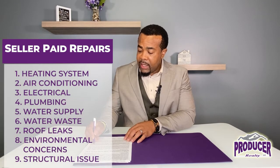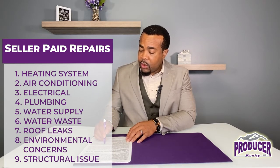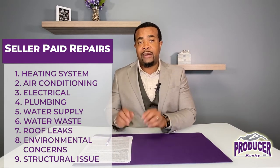The buyer can ask for whatever they want to; however, the seller can stick to those nine items. And if they fix those nine items, the buyer has to proceed with the contract. If they say no to any one of those nine items, the buyer can terminate the contract, get their earnest money back, and walk away. Those nine items are the costs associated with fixing the heating systems, the air conditioning systems, the electrical systems, the plumbing systems, the water supply systems, the water waste systems, making those systems operable, making the roof free of leaks, addressing environmental concerns, and making the improvements structurally sound. Those are considered seller-paid repairs.